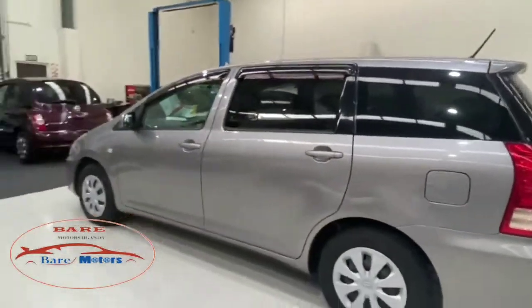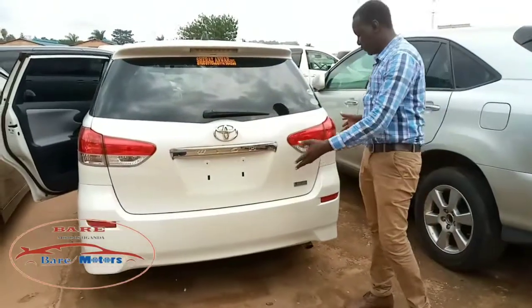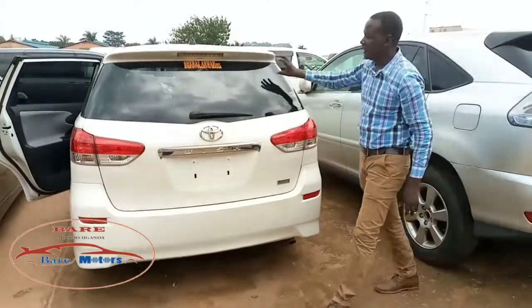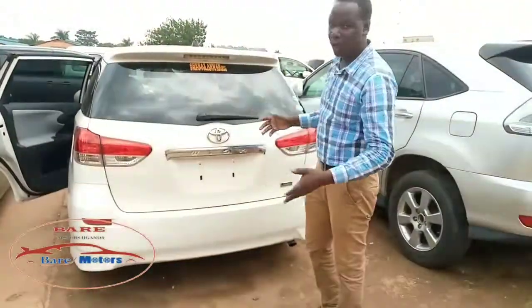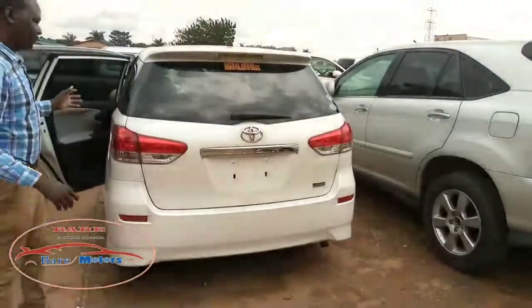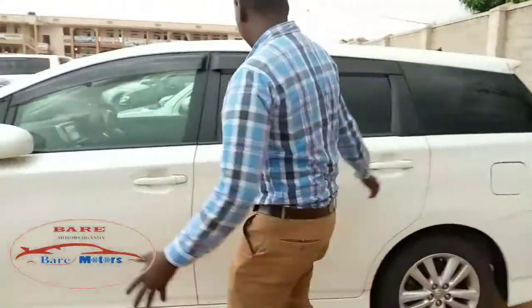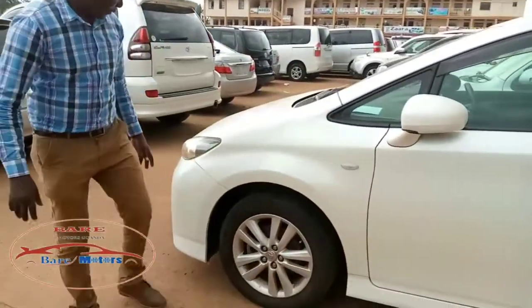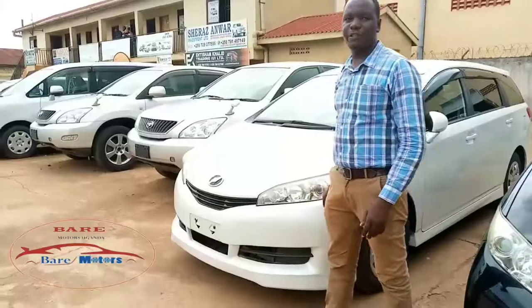The Toyota Wish has brought something unique to the market. Look at the rear tail lights — they are very distinctive. It also has an added spoiler at the rear, which brings real uniqueness to the car. This model comes with alloy sport rims as standard on some trims, though there are also versions that come with ordinary rims. As you can see here, the sport rims really make this car look unique.